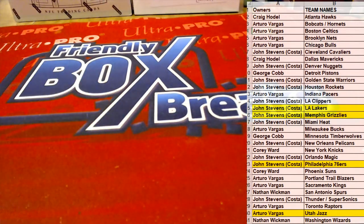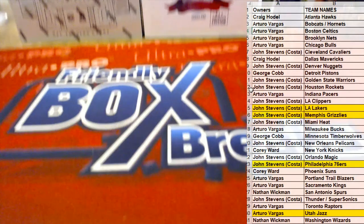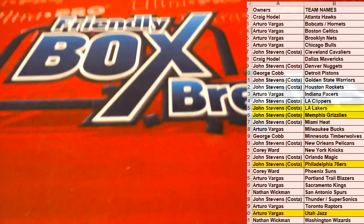Nice hit! Crown Royale First Off The Line — let's do that next one. I got the break up with the filler spots, thanks guys.